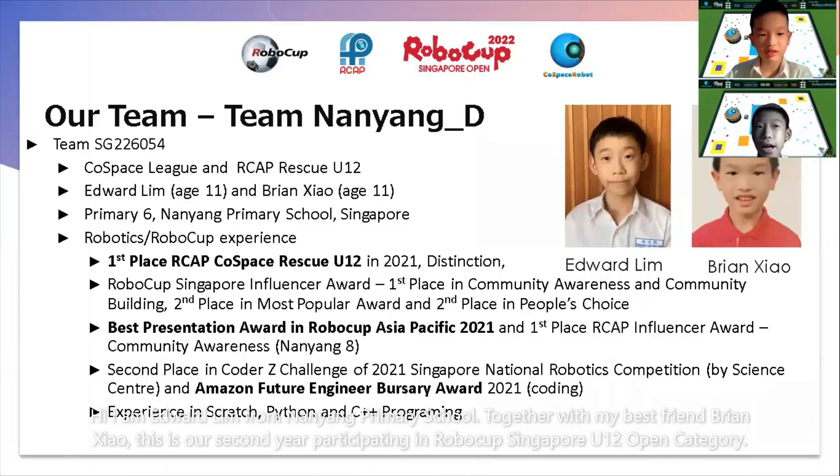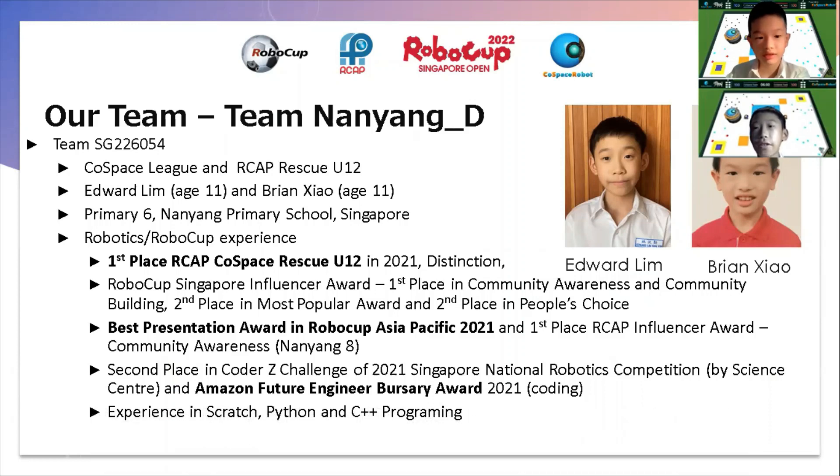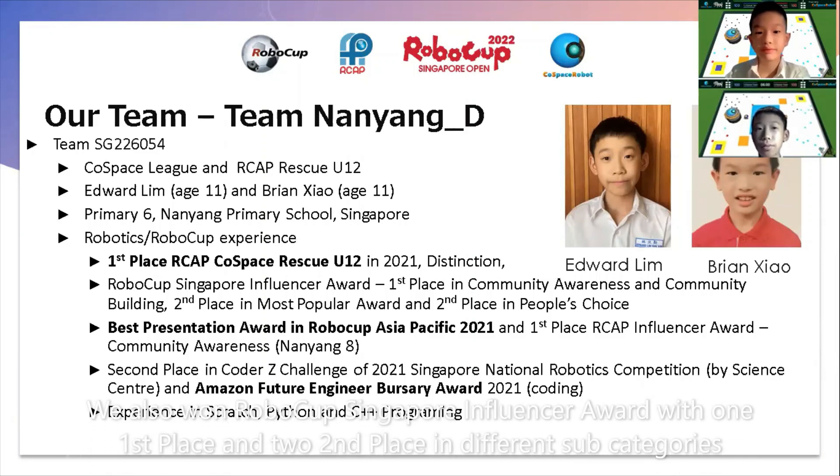Hi, I'm Edward Lim from Nanya Primary School. Together with my best friend Brian Xiao, this is our second year participating in RoboCup Singapore U12 Open Category. Our team has achieved 1st place RCAP Coast Base Rescue U12 in 2021 with distinction. We also won the RoboCup Singapore Influencer Award.